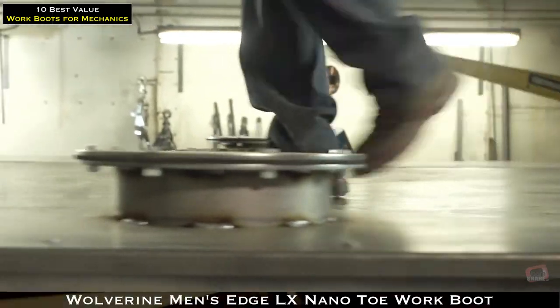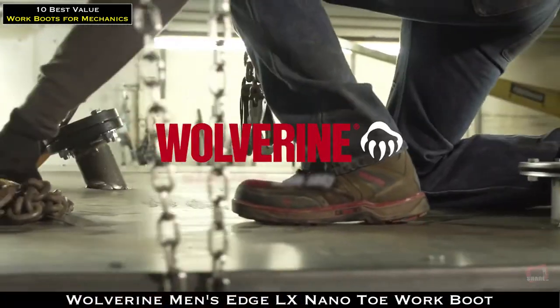The all-new EPX work boot. Lace up and never punch out.